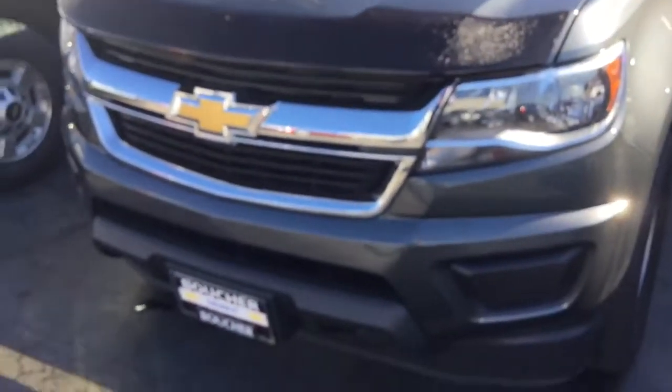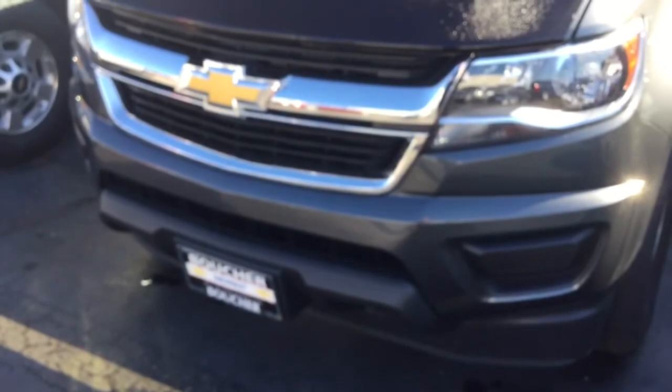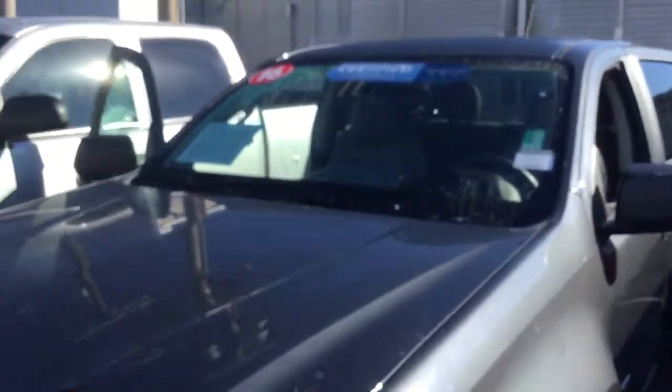Here's another informative video from your sales team at Boucher Chevrolet Highway 18 here in Waukesha. Today we're featuring this 2016 certified Colorado Crew Cab.